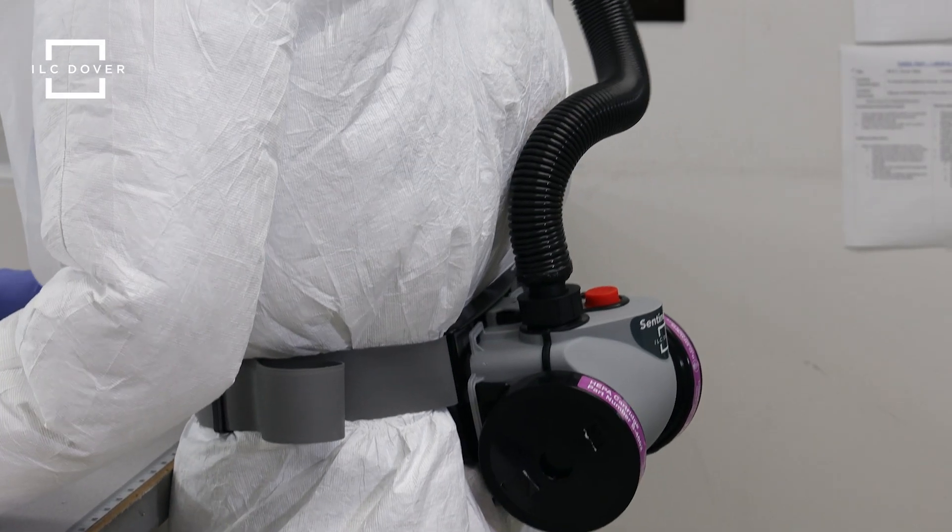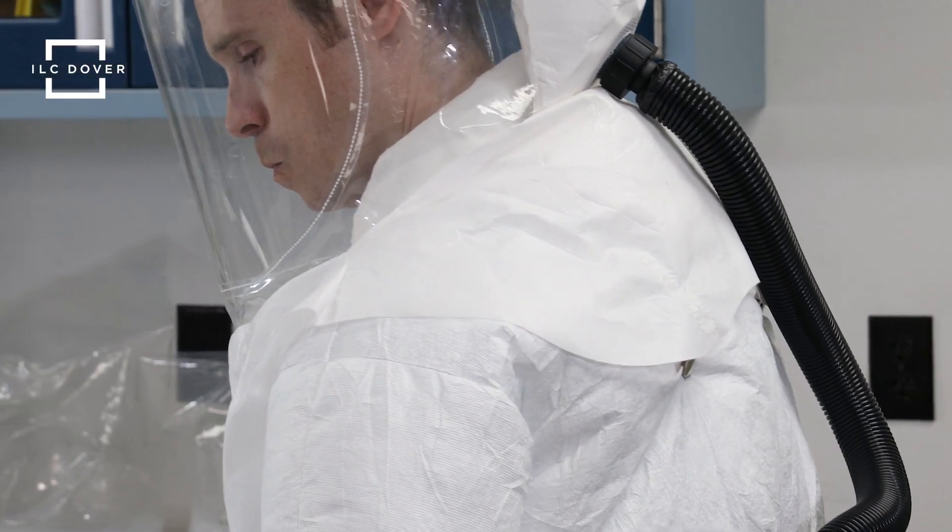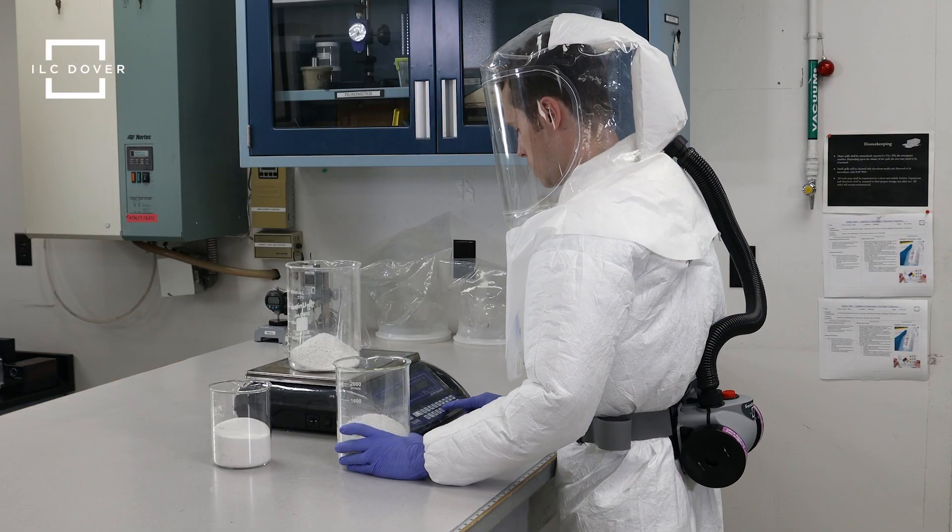The system is also flexible, offering HEPA, OV, AG, HE, and multi-gas filter options in both waist belt and back harness configurations.